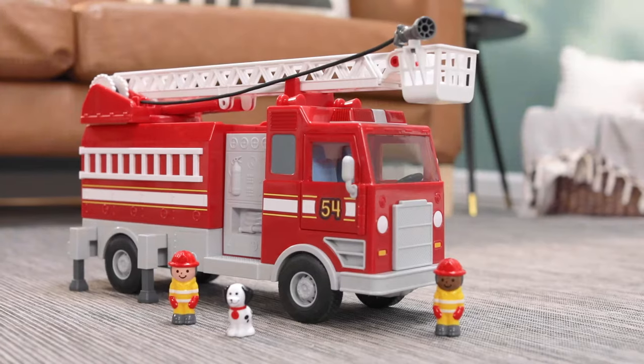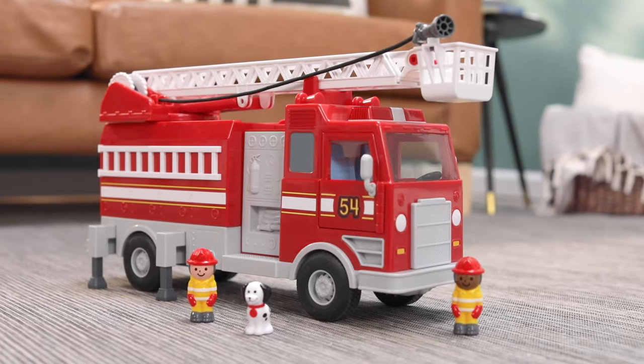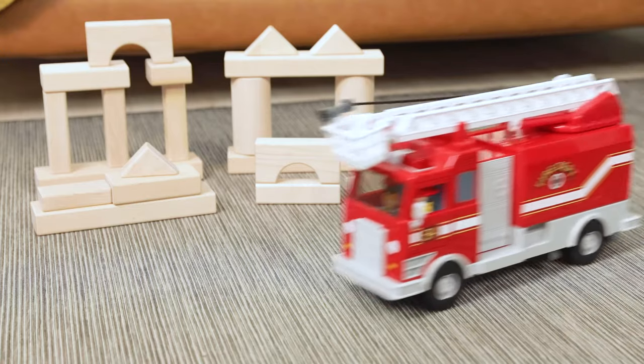Way to go! The Real Action Fire Engine comes with everything you see here. Time for our next adventure.